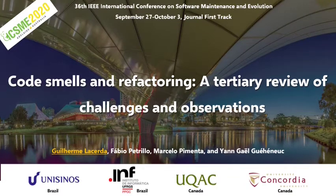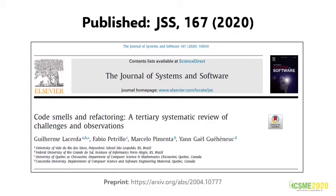Hi, my name is Guilherme Lacerda. I am a PhD student at URGS. Together with my research partners, Fabio Petrillo, Marcelo Pimenta, and Gael, I will present our work called Smells and Refactoring: a tertiary systematic literature review of challenges and observations. Our work was published at JSS 167, and a preprint is available using the address below.